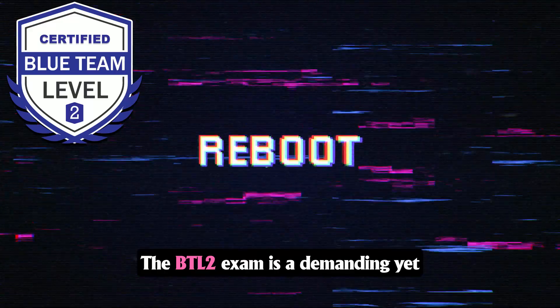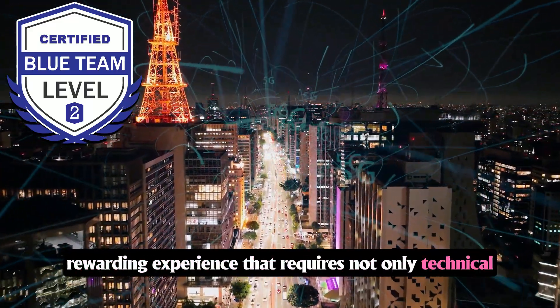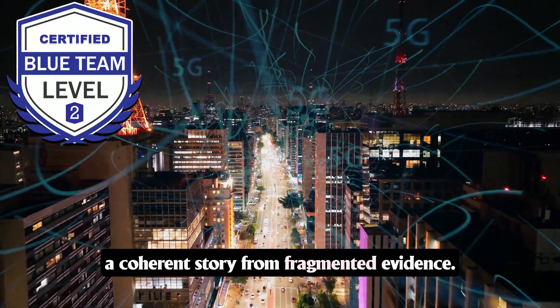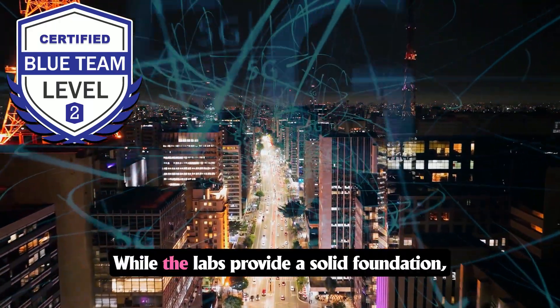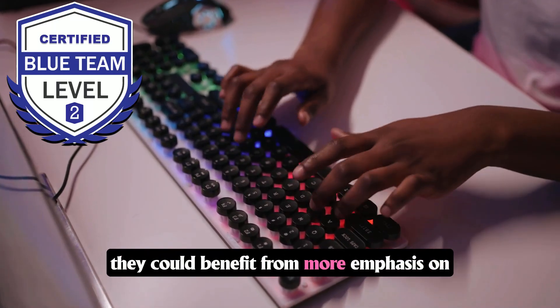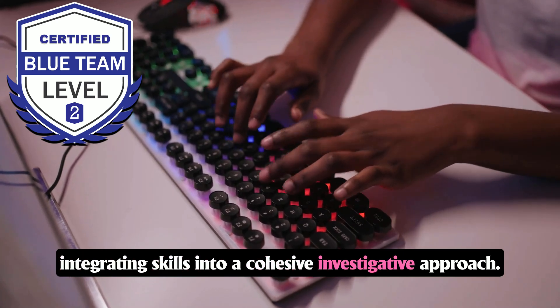The BTL2 exam is a demanding yet rewarding experience that requires not only technical expertise, but also the ability to construct a coherent story from fragmented evidence. While the labs provide a solid foundation, they could benefit from more emphasis on integrating skills into a cohesive investigative approach.